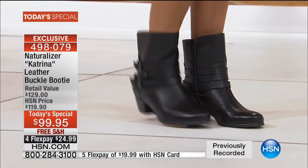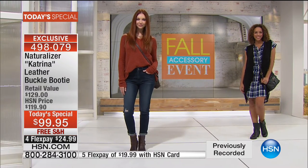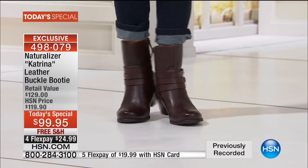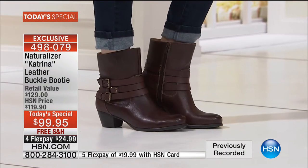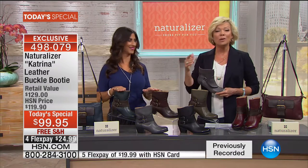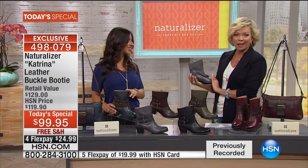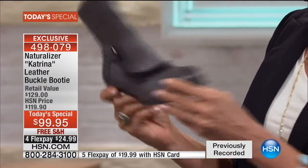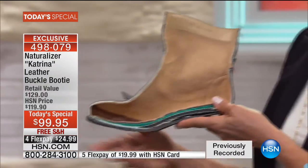With the shaft giving you a 12-inch leg opening, which is fantastic — this is called Katrina. We just launched into our new today's special a little bit early, and I'm so excited to see the response. I was told that the navy and the chocolate brown are the two most popular already. We have medium widths, wide widths, whole and half sizes, five and a half through 12.